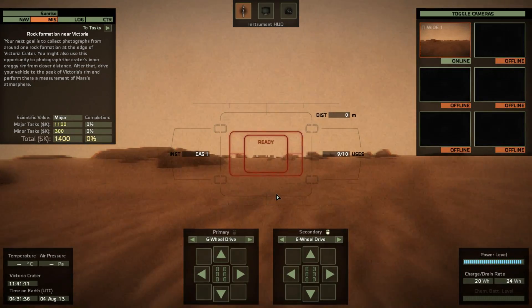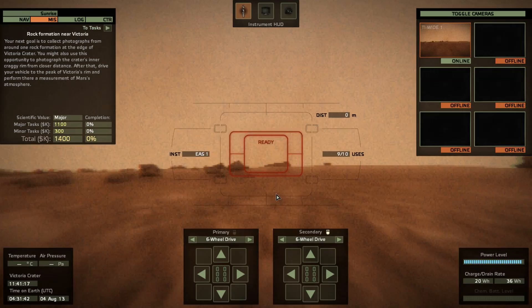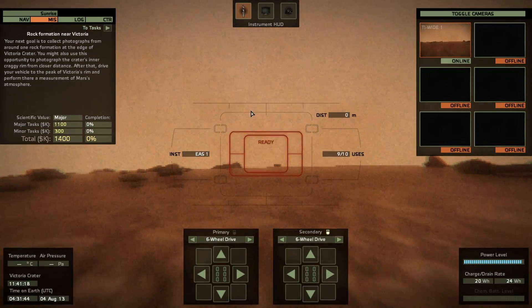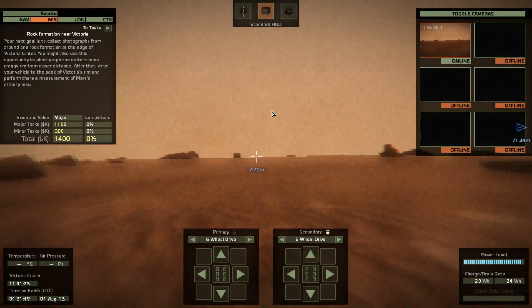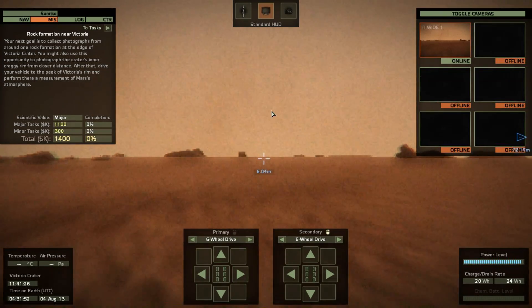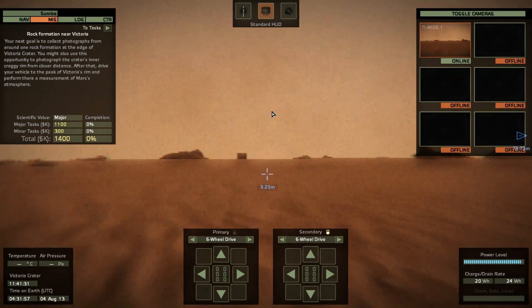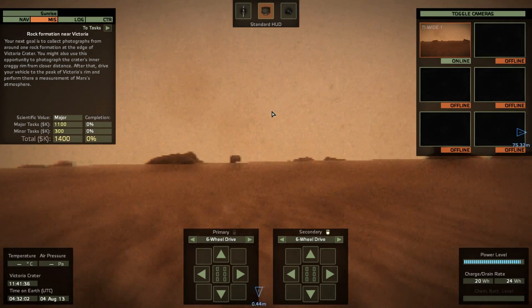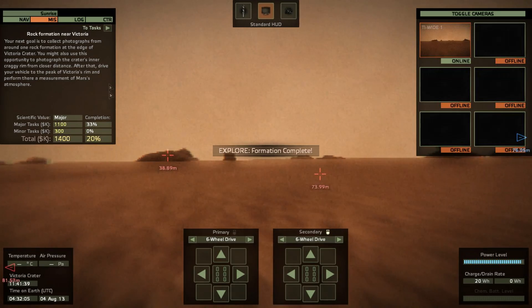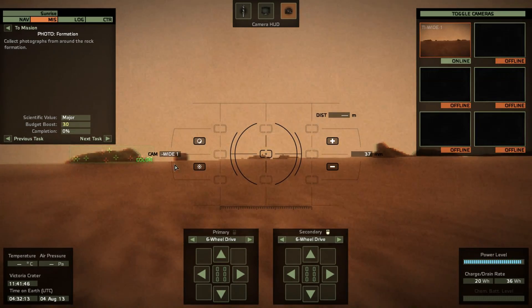Mariner 4 was really important. The funny thing is the way they worked in those days — it was like a TV camera, and they would essentially record the images to something like video tape with a lateral scanning process. Then they would play those back and transmit the images to Earth, which took a really, really long time. They built up strips of images, and also found no magnetic fields, no radiation belt, and estimated a pretty low temperature.